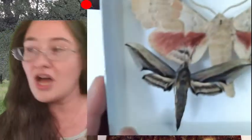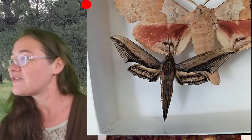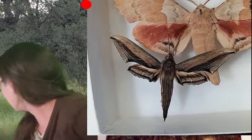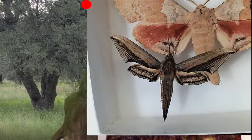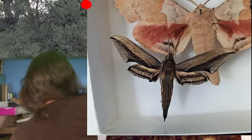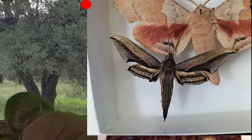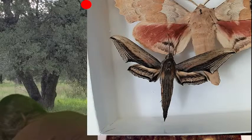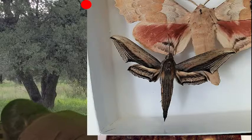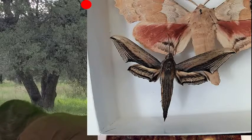Someone would like to know the species name for this sphinx moth to the left of the poplar sphinx. I'm not exactly sure, but what I can do is find my really awesome sphinx key — I would have pulled it out ahead of time if I had known we were going to be talking about sphingids.